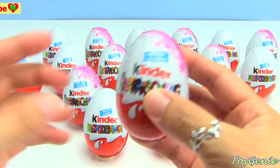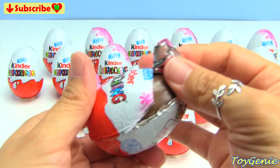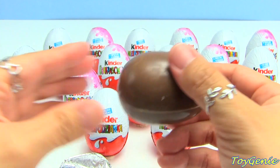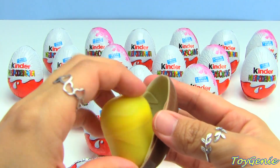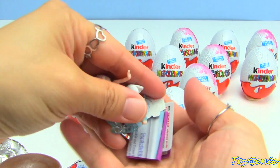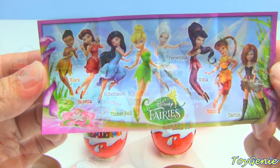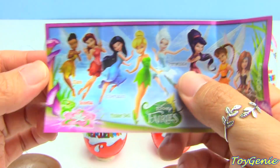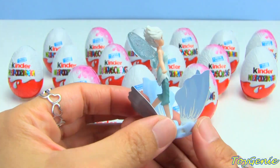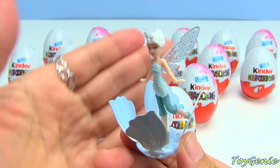So let's open these up and see what we get. I think we have a fairy. Here are all the pieces that came inside the egg and here's the collector's guide. It looks like we got Periwinkle - super cool! And this is how Periwinkle looks fully assembled - super pretty, look at her wings!